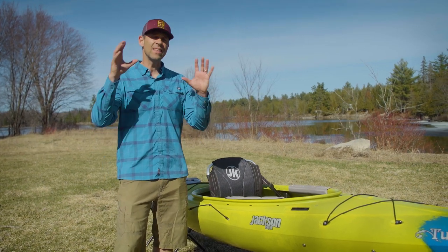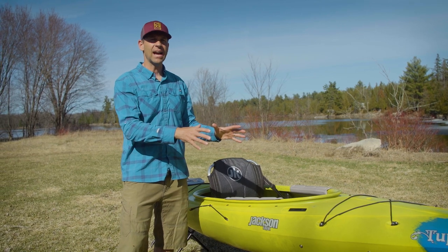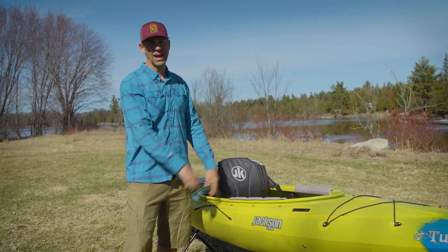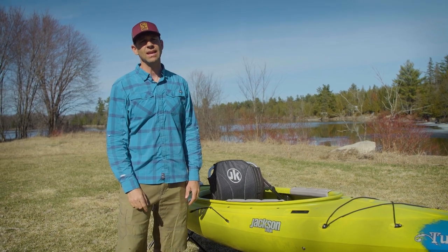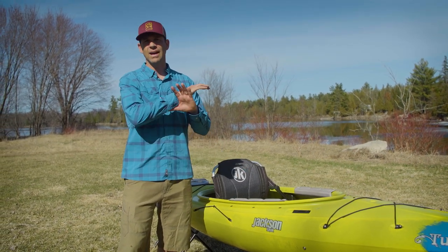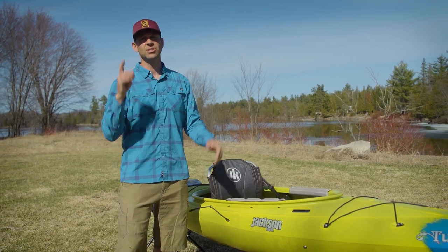Ken Whiting with PaddleTV here, and in this video we're doing a full review of the Jackson Kayak Tupelo Recreational Kayak. But before we get into it, please subscribe to PaddleTV if you haven't already because we've got lots of paddling gear reviews, paddling tips, and adventures coming your way.